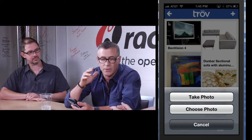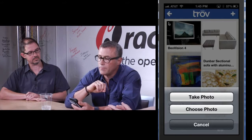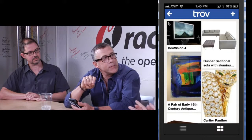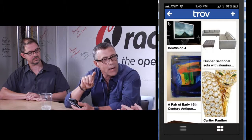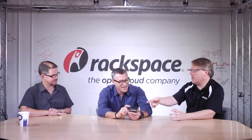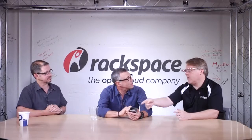You can take a picture of supporting information like a receipt, a box, or a QR code. Today it's iPhone only — 70% of our target audience uses iPhone — and Android will be out in the first quarter of 2014.